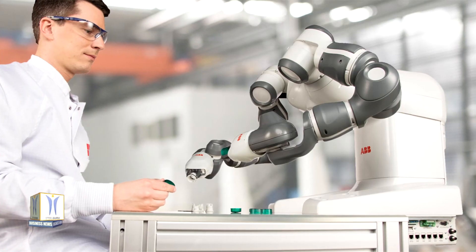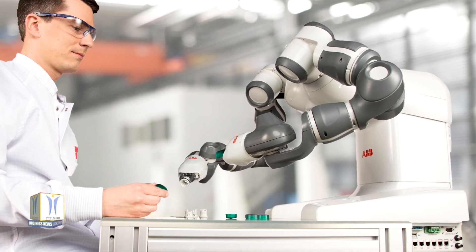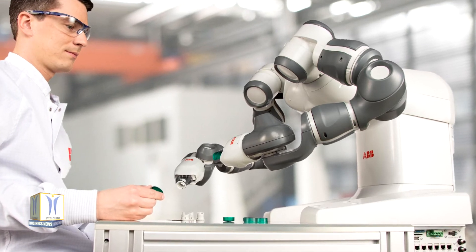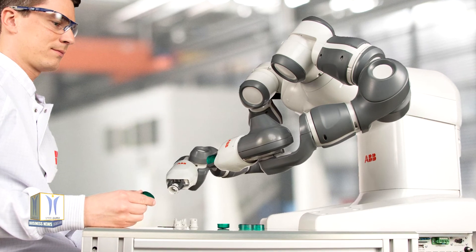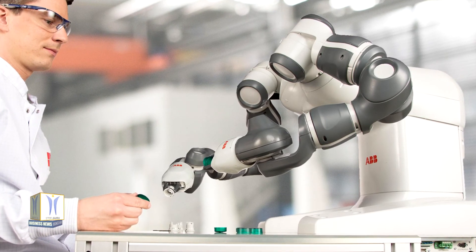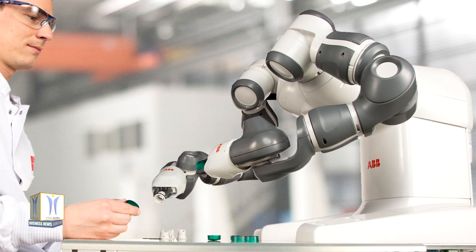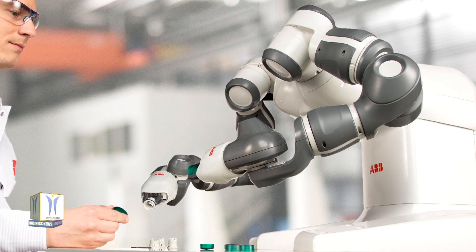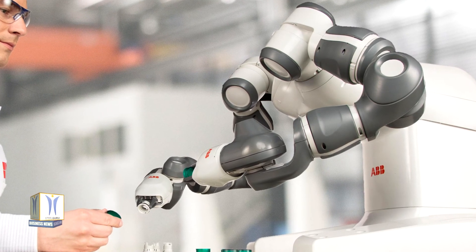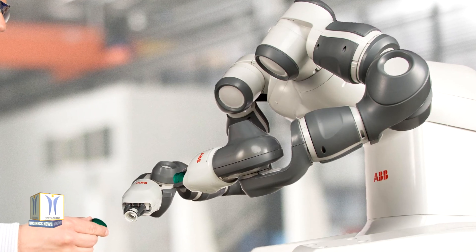In another example of how the company is supporting healthcare institutions, ABB's collaborative robot YuMi is being studied and used in a research case application at the Polytechnic University of Milan to support hospitals in serological testing for the coronavirus. Once deployed, YuMi will be able to automate up to 77 percent of the operations required to perform the tests and analyze up to 450 samples per hour.